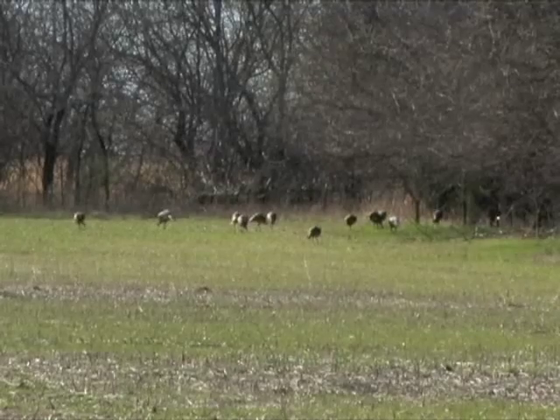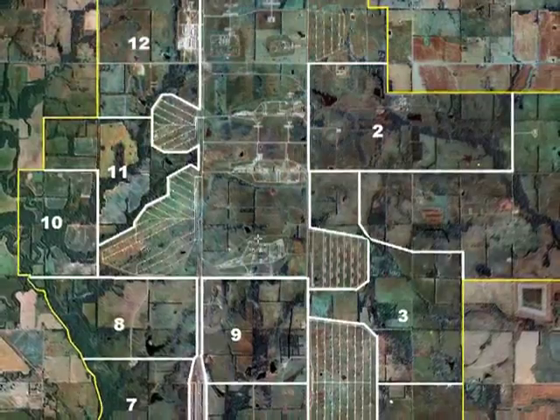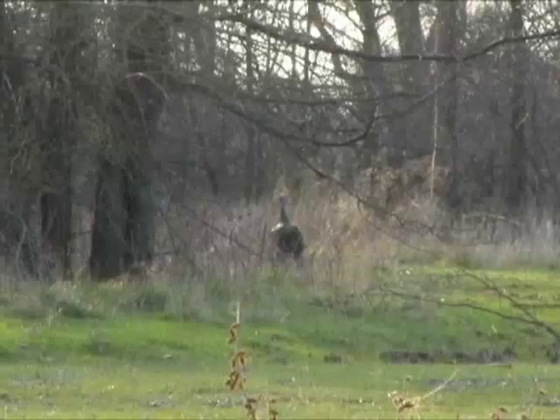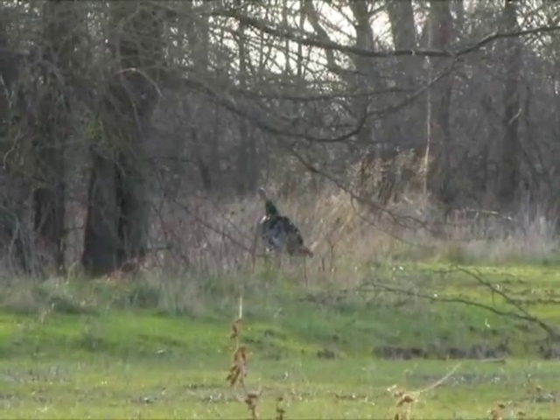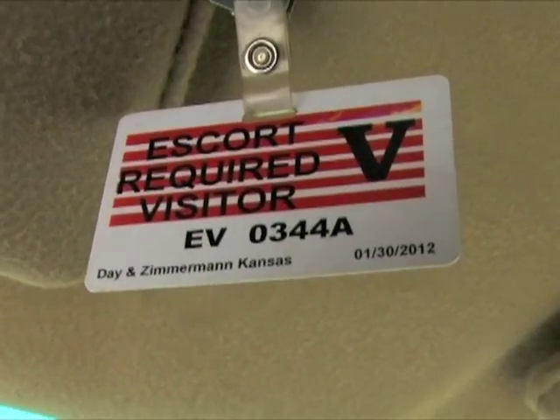Two special hunts, now closed, will allow 17 two-person groups to hunt two short seasons in 12 units during the upcoming spring turkey season. Hunters must attend orientation classes to hunt Grand Osage, since access remains through a base security checkpoint and requires a badge.